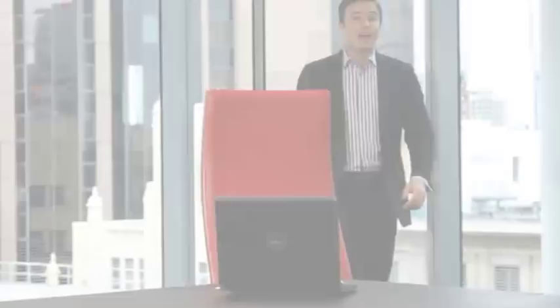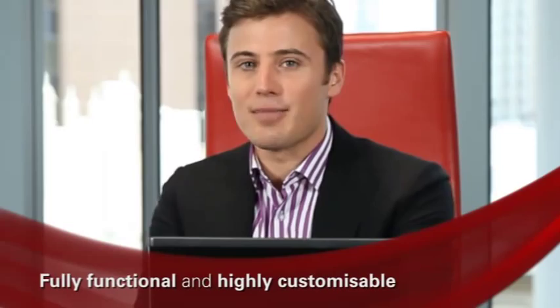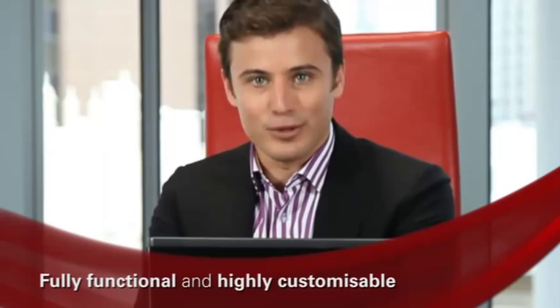At Sabre we are committed to providing you with the best possible tools to empower the growth of your business. That's why Sabre Explore was developed locally to help meet the needs of Australian and New Zealand agencies. Sabre Explore is a safe and secure leisure booking application that means your customers can book through your website 24/7. You can start a new conversation with your customers online with this fully functional and highly customisable booking engine.